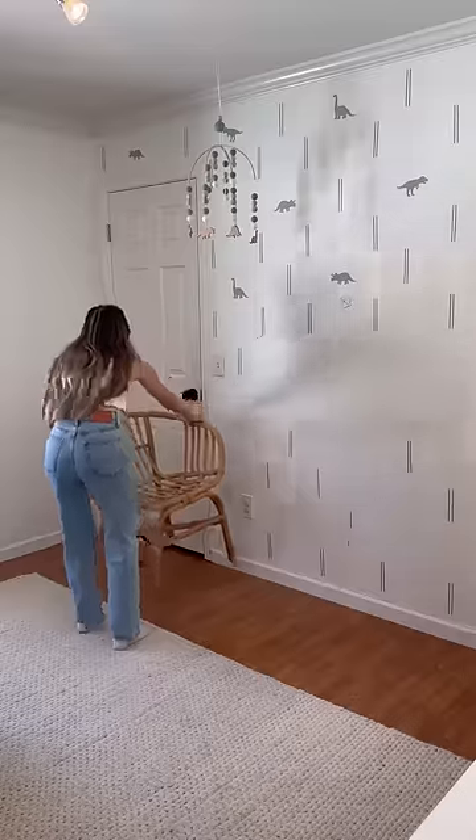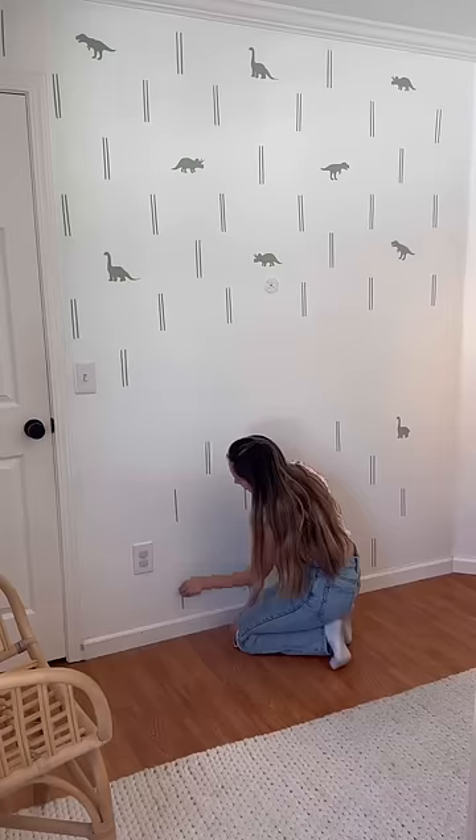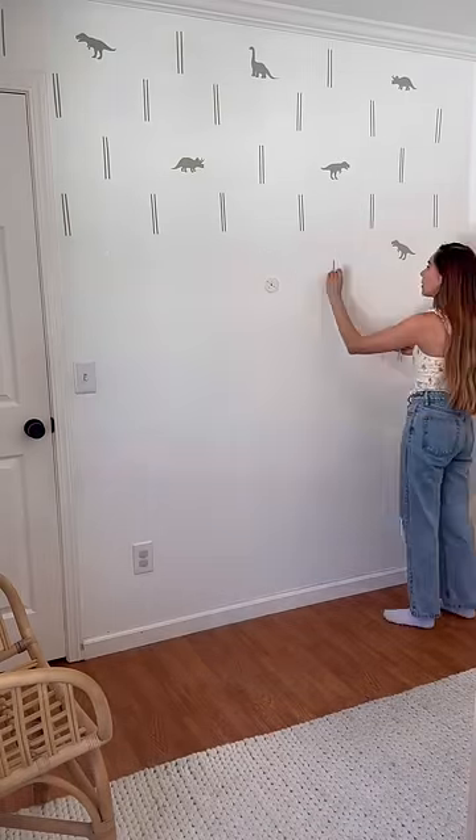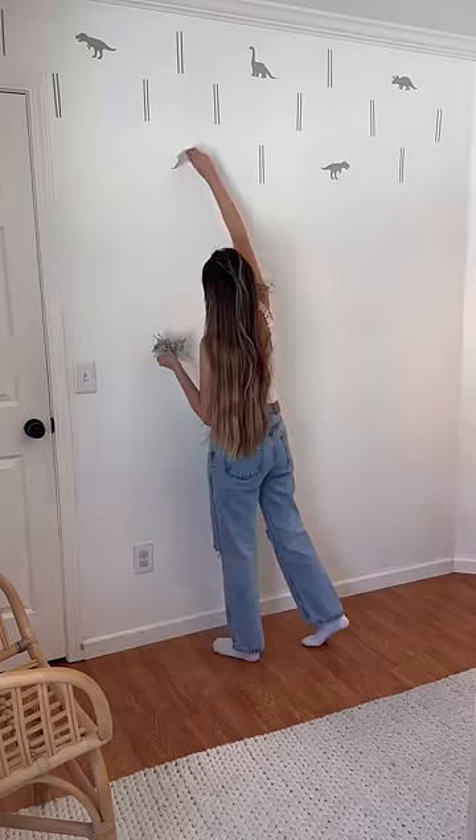Then it was finally time to move out the crib and take down his little baby mobile and peel off all these wall decals. I was kind of emotional doing it because I put these up when I was pregnant in my third trimester, but I'm super excited to do a new accent wall.